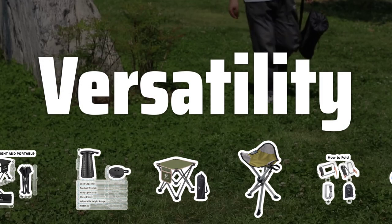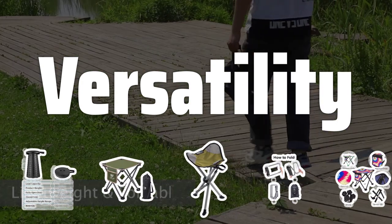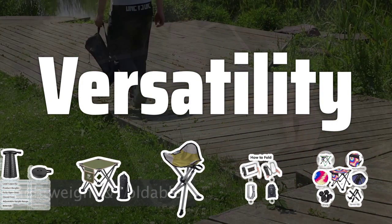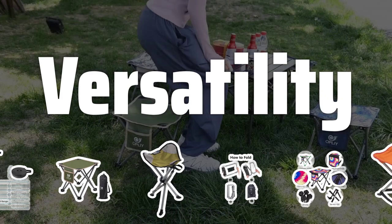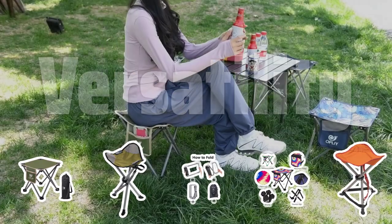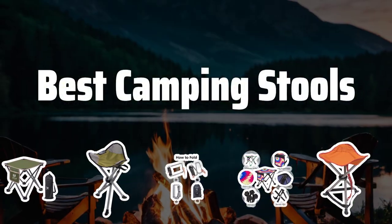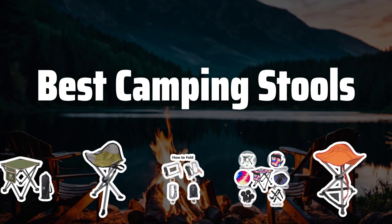Versatility. Consider your own needs and activities when choosing a camping stool to ensure that it is versatile enough to meet your needs. Some stools have built-in cup holders or pockets for storing small items such as snacks or maps, while others may have removable legs that convert the stool into a camp table or even a cot for sleeping. Now let's take a look at the best camping stools we choose for you.